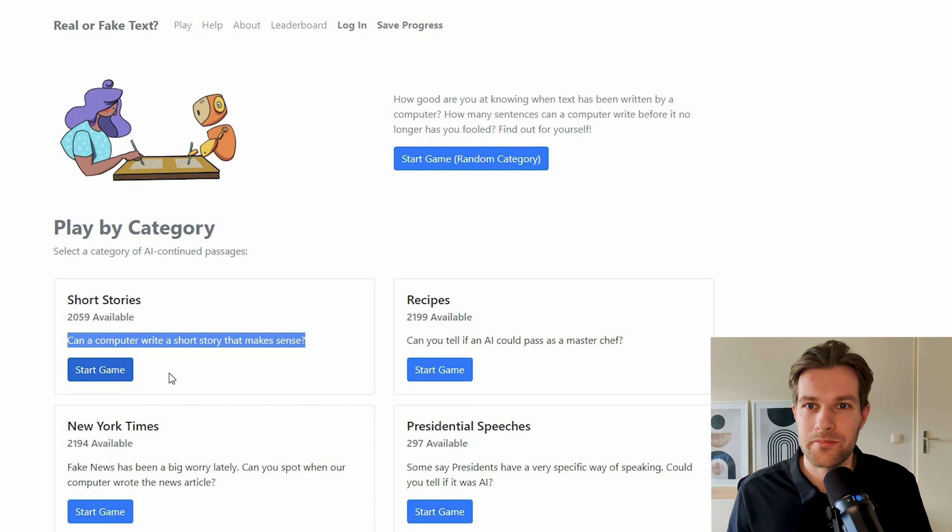I just press start game. Right here we have a human-written prompt: 'Humanity at its core is a race of optimists. To a human there's always a way to win no matter how impossible a challenge may seem.' Below we can select an option — either 'it's all human written so far' or 'this sentence is machine generated.' I think it sounds a bit like AI. Before you continue watching, let me know in the comments what you think.